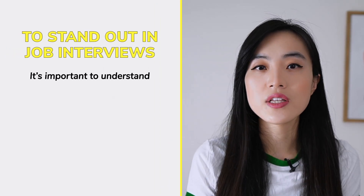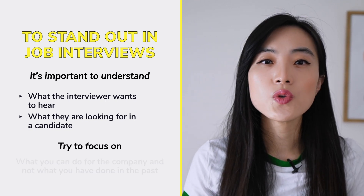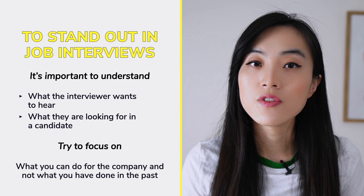When sharing stories, it's important to communicate the attributes you demonstrated in those situations and how they can be applied to the job you're interviewing for. To really stand out, focus on what you can do for the company, not just what you've done in the past. By focusing on the interviewer's perspective and highlighting your unique qualities and experiences, you give the signal to the interviewer that you can be a great asset to the company.